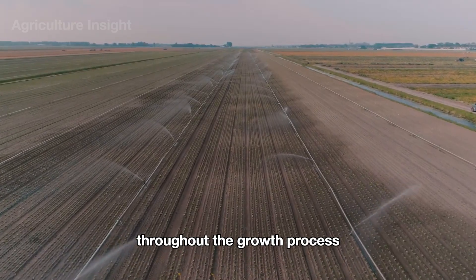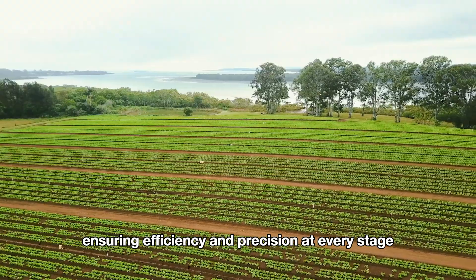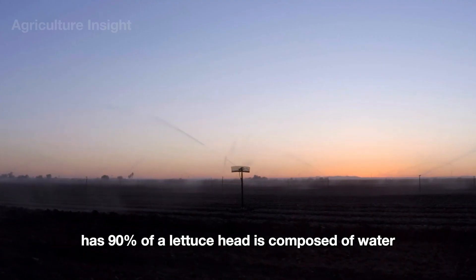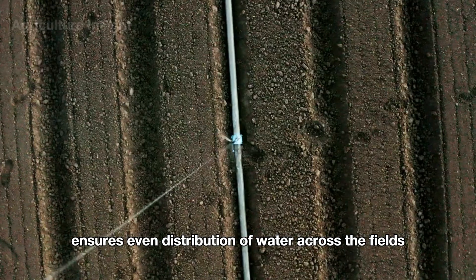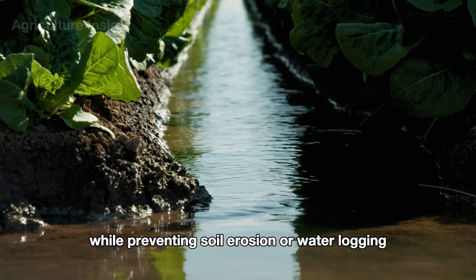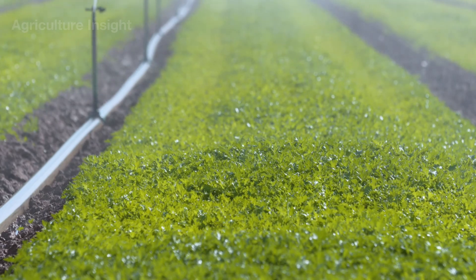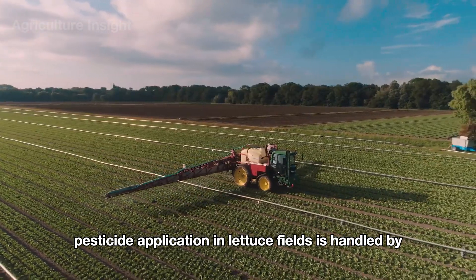Throughout the growth process, the care of lettuce plants — including irrigation, weeding, and pest control — is fully automated. The most important factor for lettuce is water, as 90 percent of a lettuce head is composed of water. The automated irrigation system, equipped with rotating sprinkler heads, ensures even distribution of water across the fields, mimicking gentle rainfall and providing consistent moisture while preventing soil erosion. The system delivers just the right amount of water based on weather conditions and soil moisture levels.